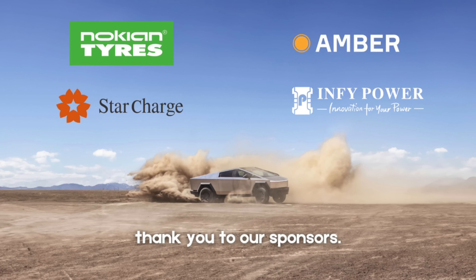Thank you to our sponsors for today's video: Nokian Tires, Amber, InfiPower, and Starcharge.